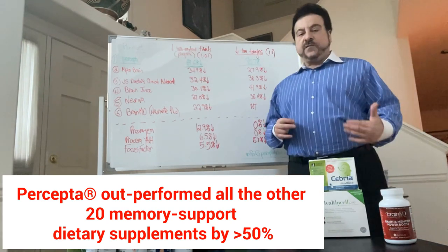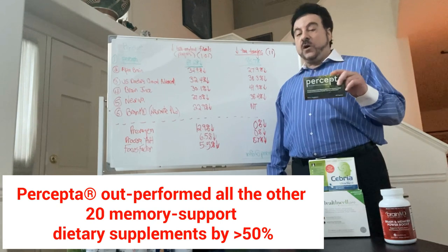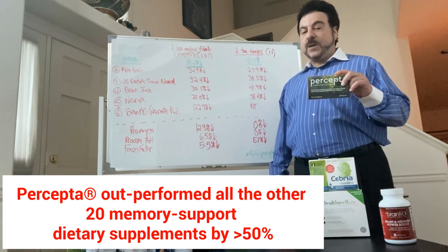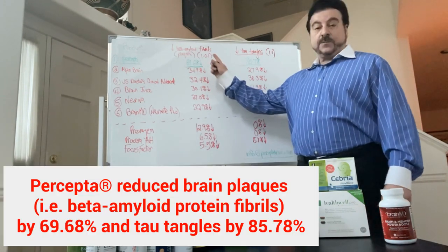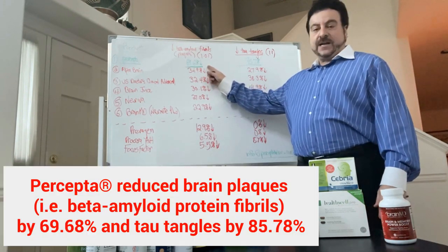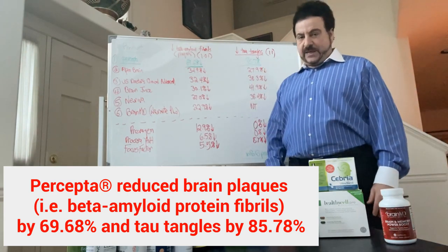So on a comparative weight-to-weight basis, Percepta outperformed all the other dietary supplements by more than 50 percent — more than double anything else. In its reduction of plaques, it reduced them by 69.68 percent, and tangles by 85.78 percent.